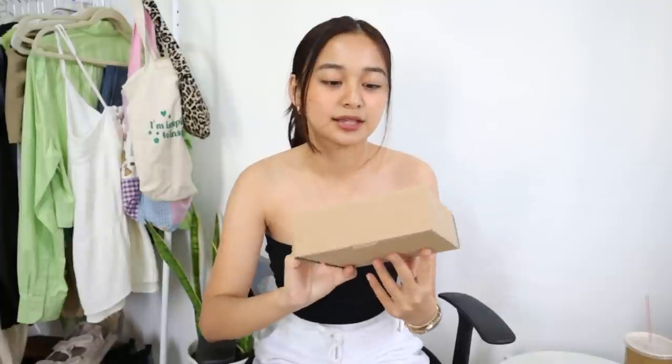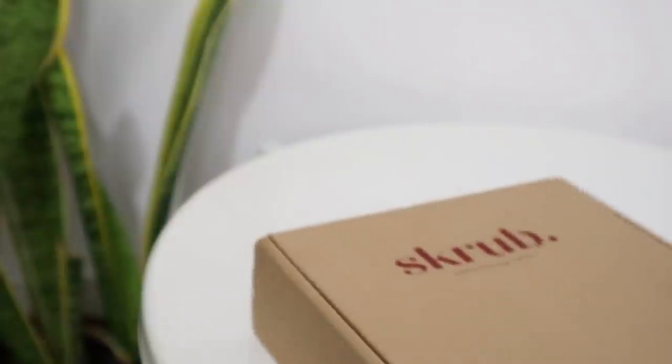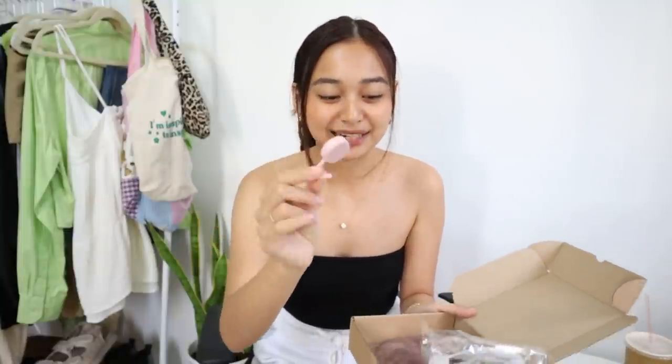Since self-care and pampering yourself is really important recently, another gift idea would be this scrub exfoliating mitt. It looks like this — it already comes in a box. So you just put it in a ribbon, then a tag, and you're good to go. Super good quality — I tried this. And they also give you a free hanging tab. This is top two of my favorite gift ideas for this coming holidays.